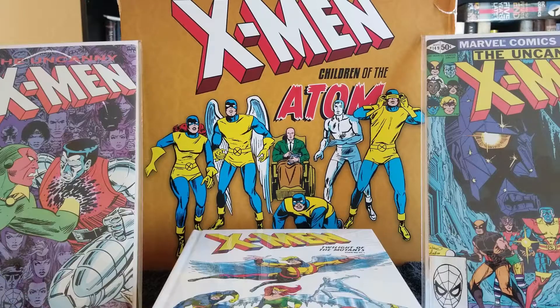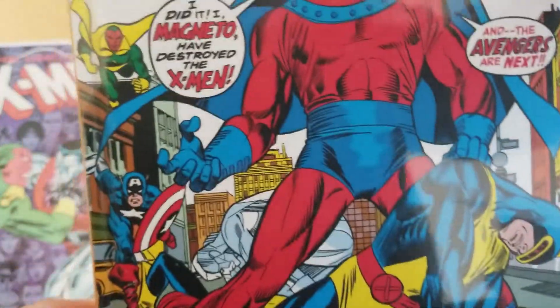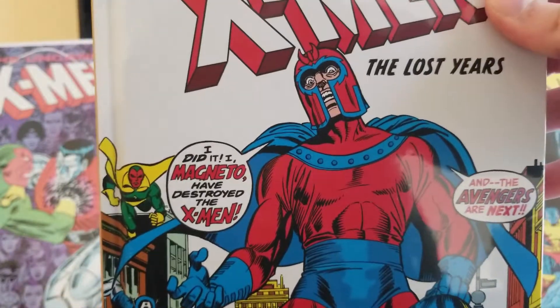And then last for the early books is X-Men: The Lost Years. These are awesome — it's a Magneto cover, it's pretty wicked.